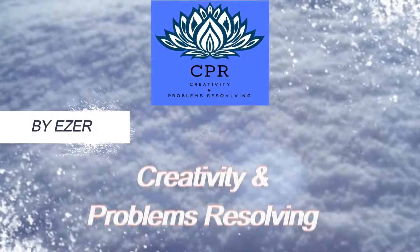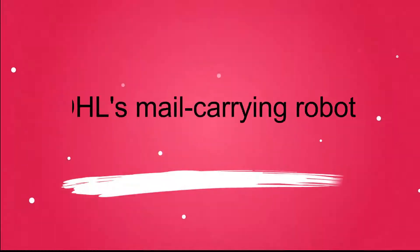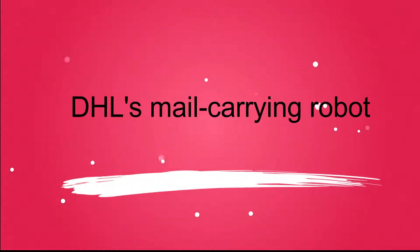Welcome to Creativity and Problems Resolving. Today we present DHL's Mail-Carrying Robot.